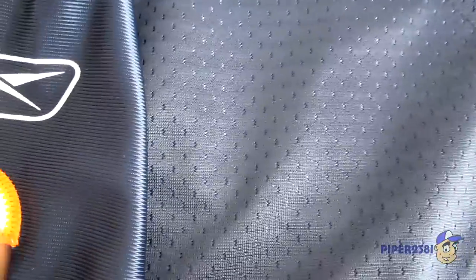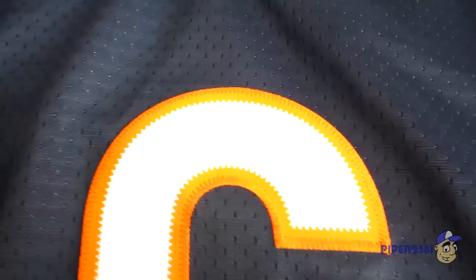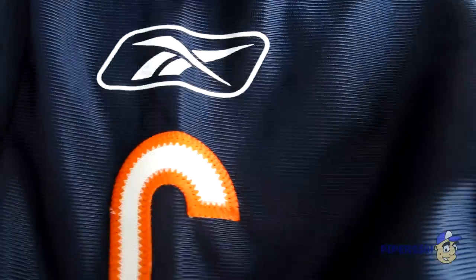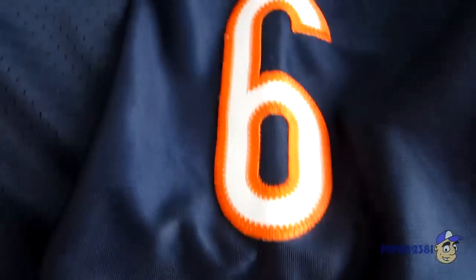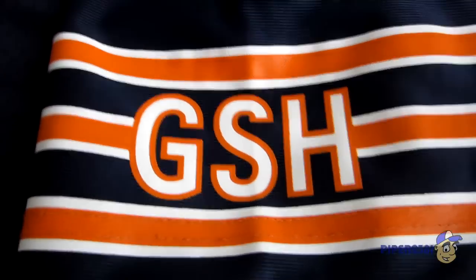It's a mixture of polyester. You have two different styles — just football style with perforated holes, and then this piece over here. On the left side shoulder, you have the same thing again: the Reebok logo and the player's number.